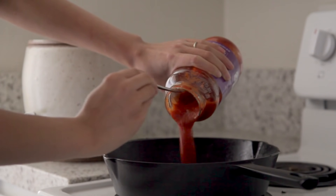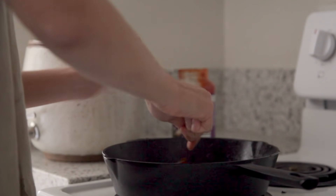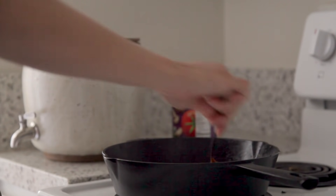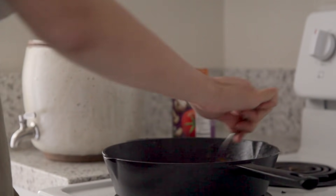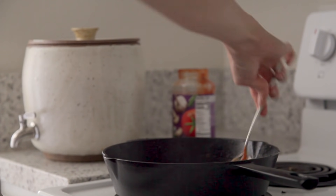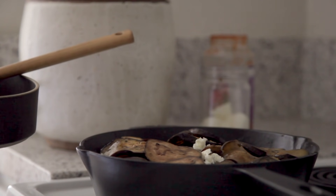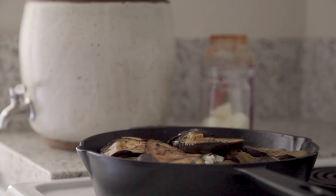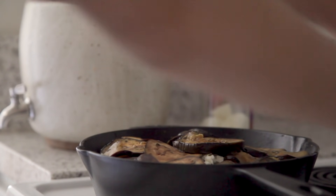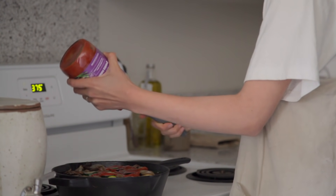Go ahead and preheat your oven to 375 degrees Fahrenheit. To your skillet, or if you have a baking dish, add some pasta sauce of your choice to the bottom, ensuring there's a thin layer throughout. Then go ahead and start layering in your vegetables, add your favorite cheese or vegan cheese of choice, and continue to alternate your ingredients layer by layer. Once you get to the top, be sure to reserve some sauce and cheese to top it all off.